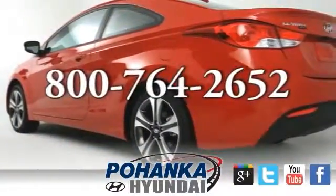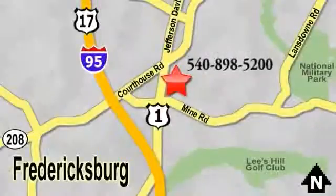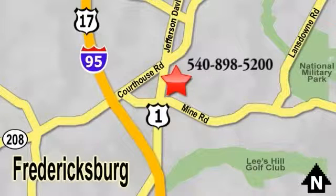Call us now for more information on this vehicle or visit today, located on Route 1 in Fredericksburg, Virginia.